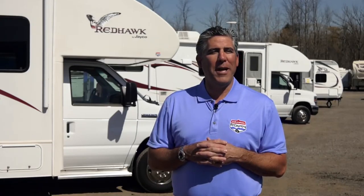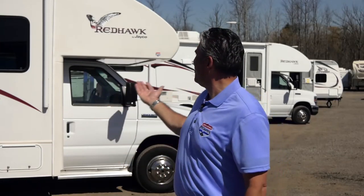Thanks for visiting jrvcountry.com. Call us or stop in and book your RV rental today. You'll be sure to make lifelong family memories in your Johnston RV.